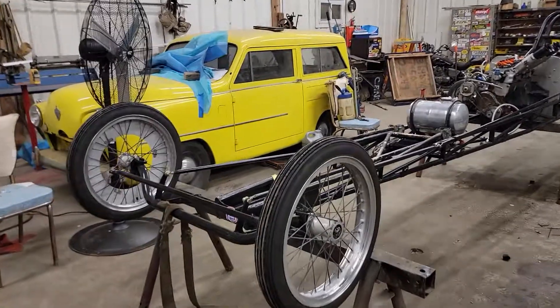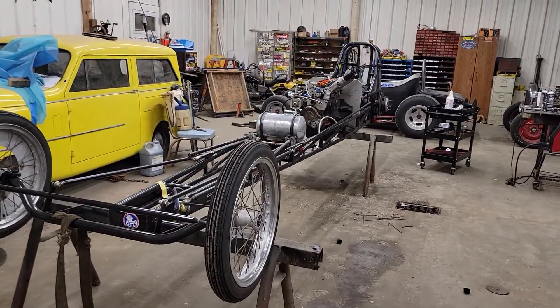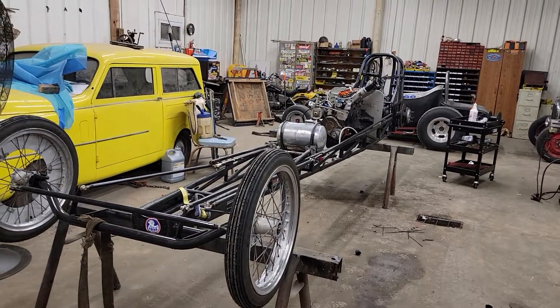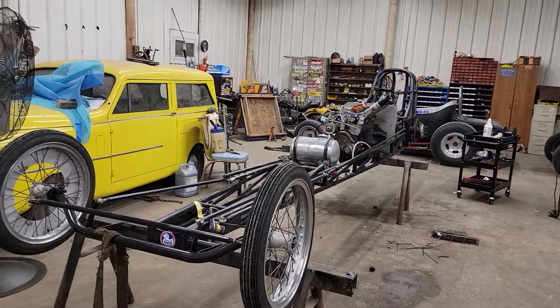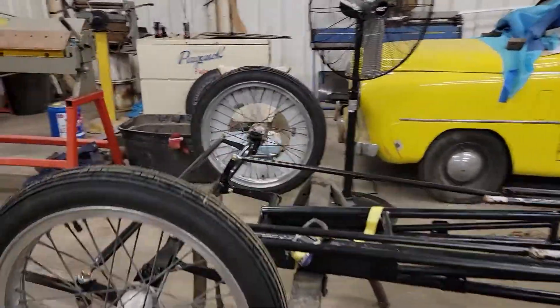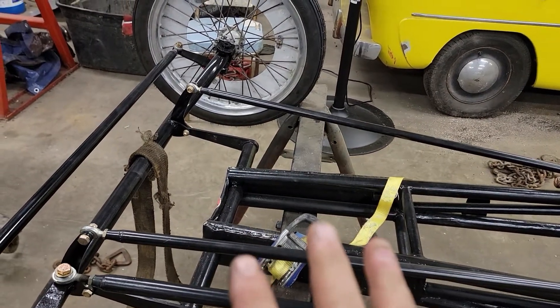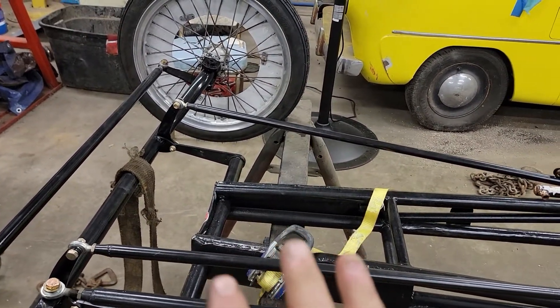What I've got here is a 1967, 152-inch wheelbase front-engine dragster. It came out of Miami, Florida originally. It was 212 inches — it was shortened before I got it. I shortened it again and un-Florida-fied it, because it was bad.